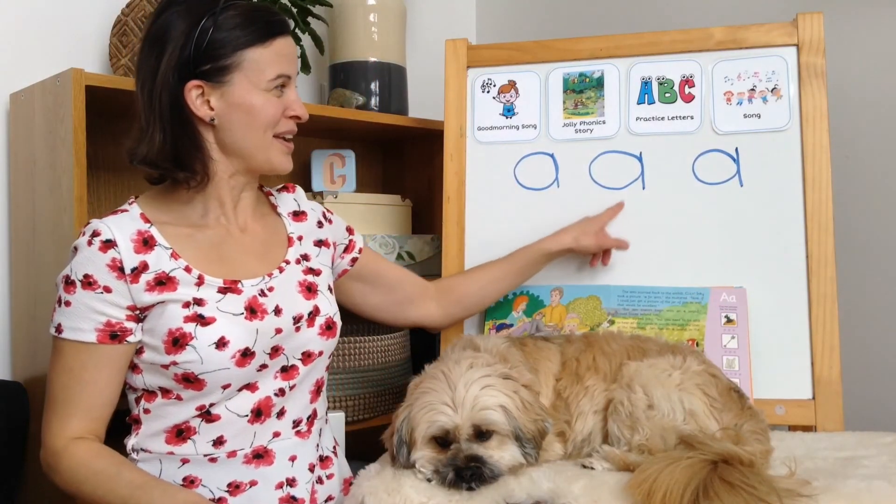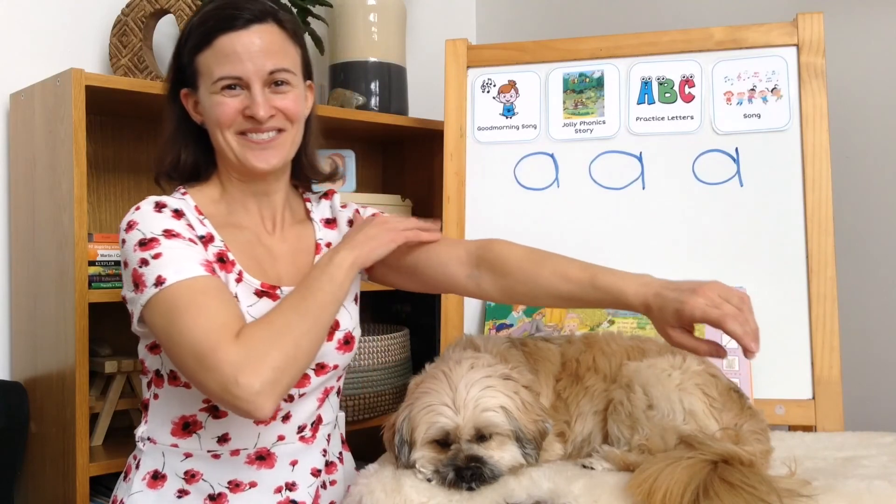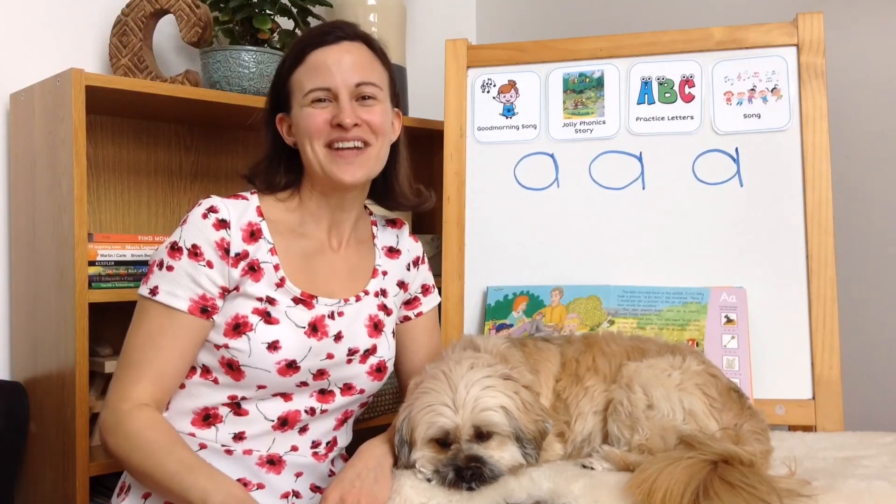Good job, kindergarten. I hope you take some time to practice printing your letter A's today and singing about the ants on your arm. Bye for now.